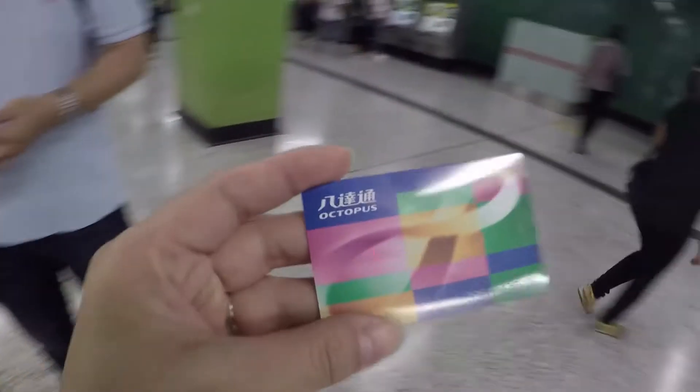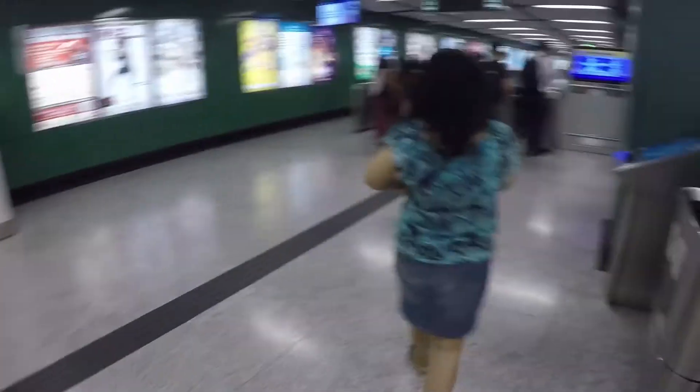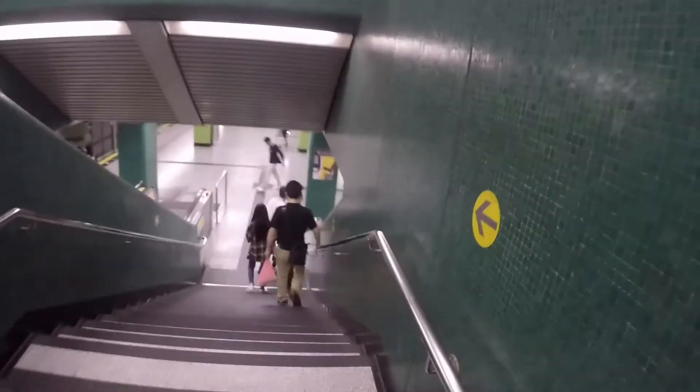We have this Octopus card. It's a reloadable card that you use for their public transport, and you can also use this to purchase things at 7-11 or convenience stores. So you use this to pay for your public transport, the MTR. It works on buses too.